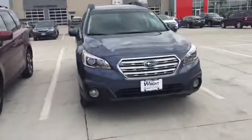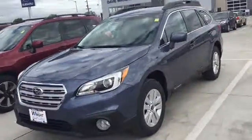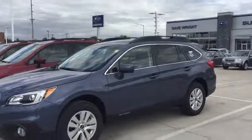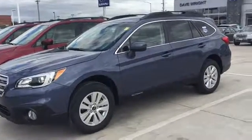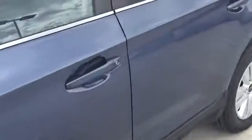Hi Jeff, this is Keith Schmitz at Dave Wright Nissan Subaru in Hiawatha. I just wanted to send you a quick video of the Subaru Outback right here. We've got a premium model — the most popular model — which has the heated cloth interior, backup camera, and Bluetooth hands-free phone.